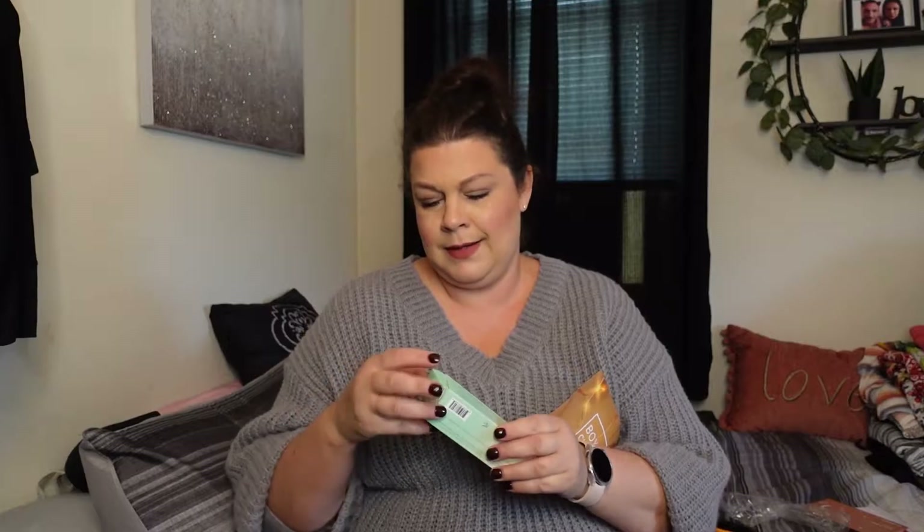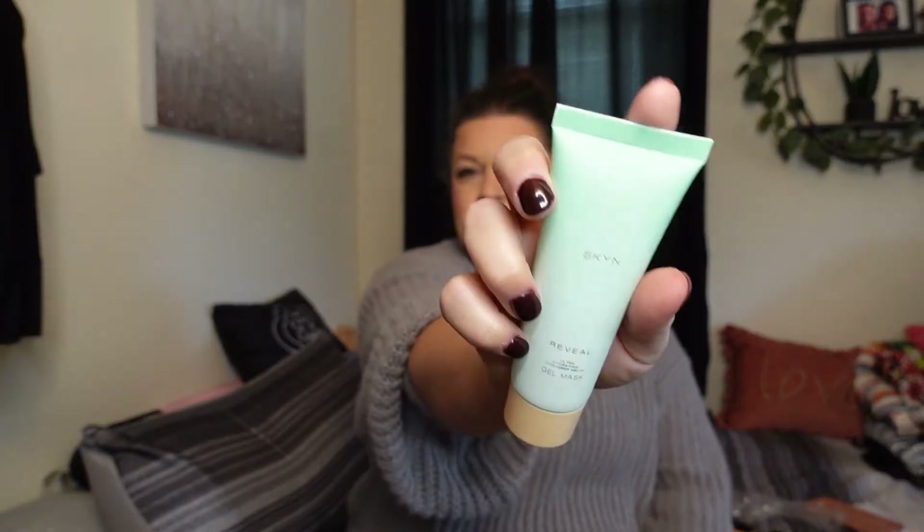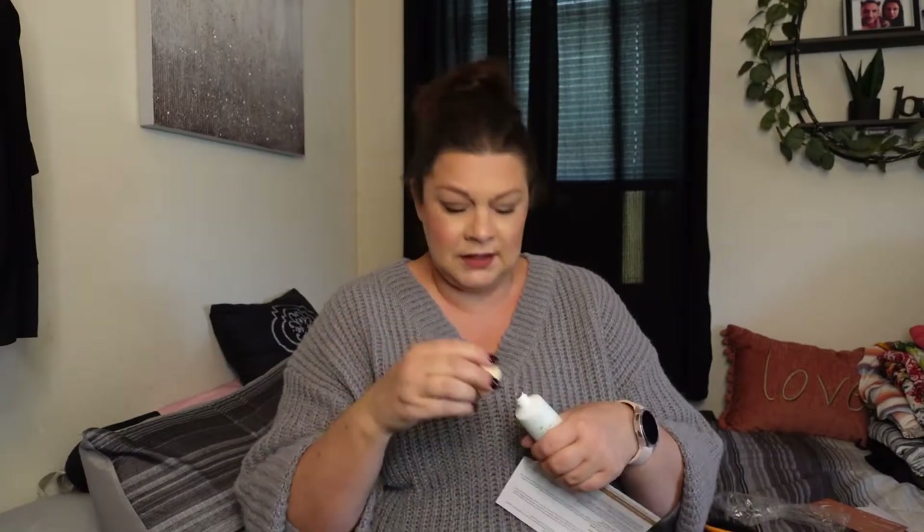Next we have TYNT Revel Spa Water Gel Mask. Pretty packaging — blue with a peachy little lid. I'm not going to be opening it. It has a safety seal, which is perfect. A little bit of extra skincare. And that is $28.